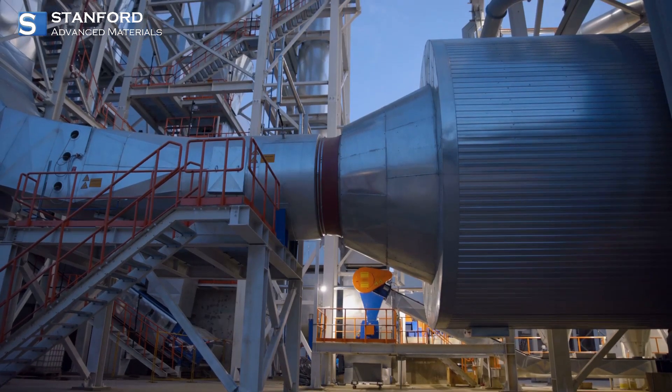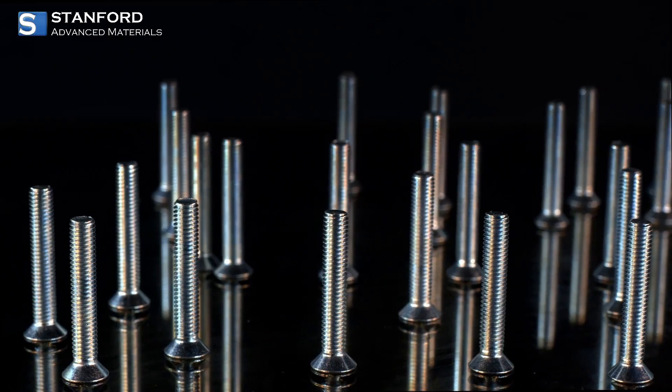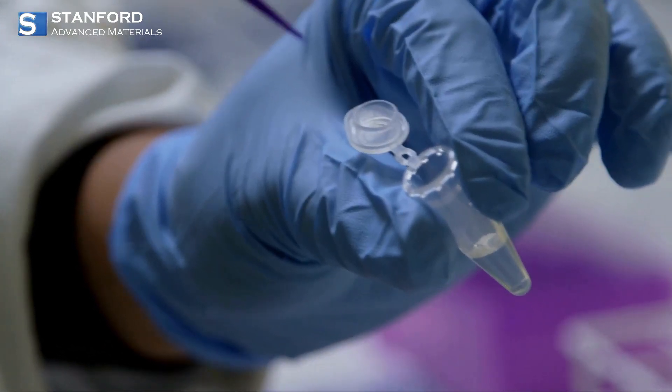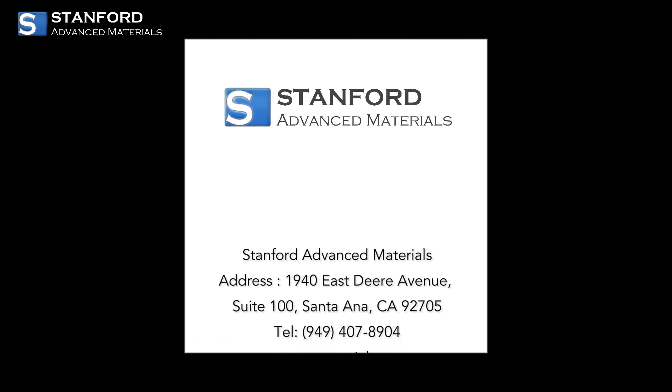At Stanford Advanced Materials, we supply a wide range of Inconel products — rods, plates, wire, powder, and custom components — all tested to meet the strictest industry standards. Looking for a material that can take the heat and the pressure? Inconel delivers.